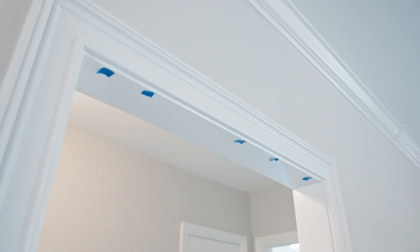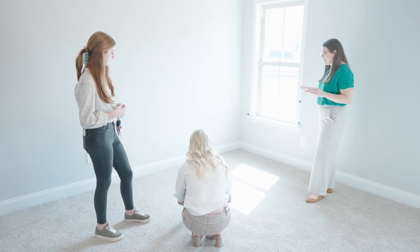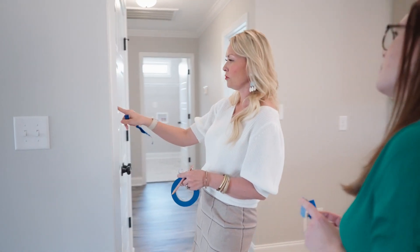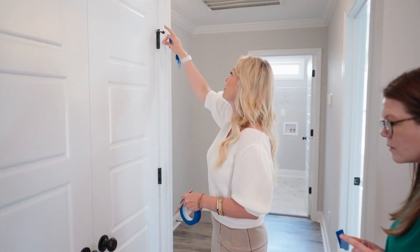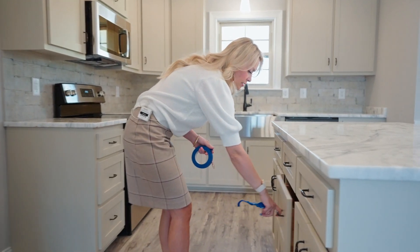We leave this list in the house for the builder so that they know what items we need to have fixed prior to closing. We'll look at the trim — if there are any pieces that look like we need a little filler or wood, we'll mark those. If you see paint on any of the hinges, we'll mark that because they'll come in and clean that up. These are soft-close hinges.